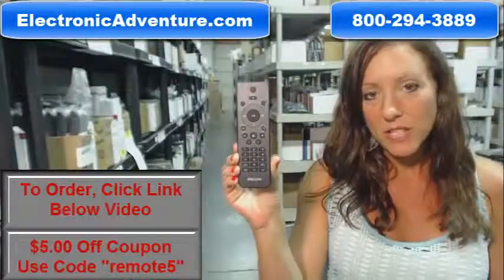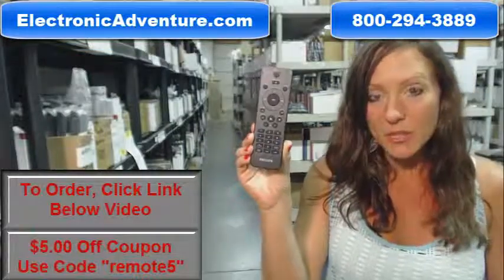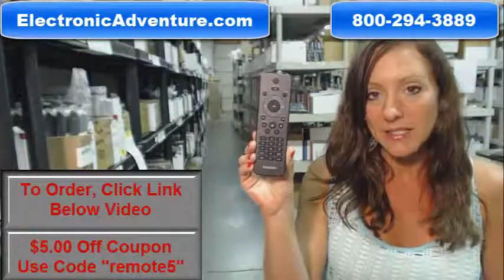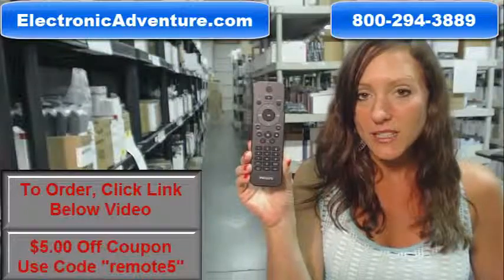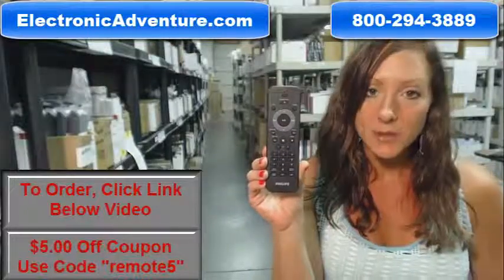Hi, I'm Stacy with ElectronicAdventure.com. If you're in the market for this Philips remote control, you've definitely come to the right place. Did you know we stock over 300,000 new original remote controls? Never used and never refurbished.